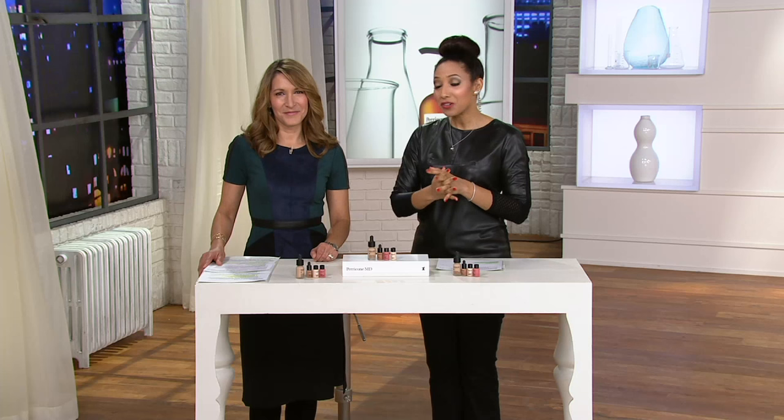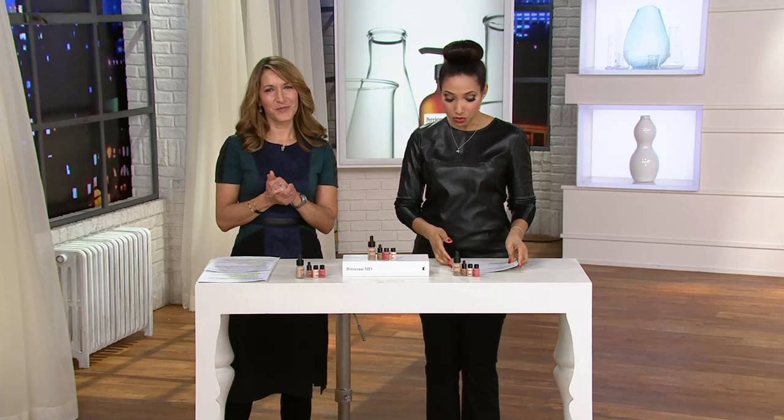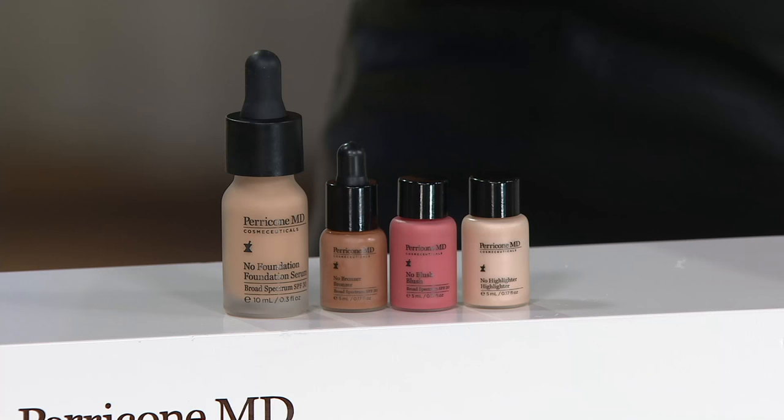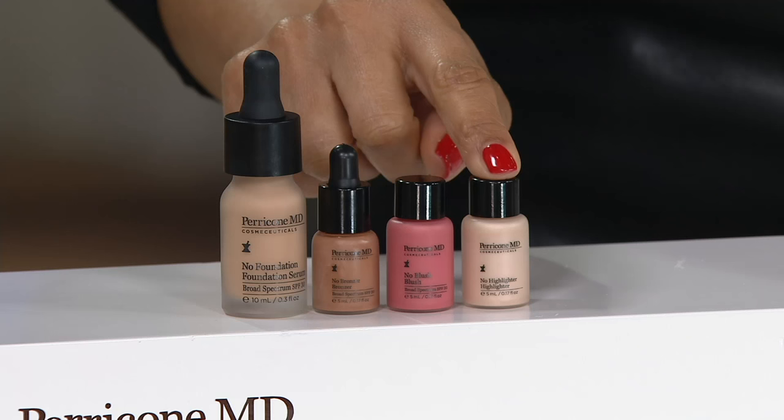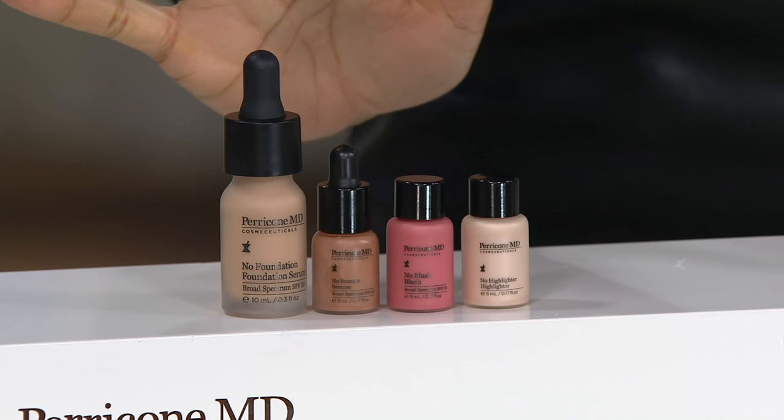So for all of our beauty junkies, we have a hybrid of scientific skin care with color cosmetics all in one. It's the No Makeup Skin Care Radiant Glow Collection on four easy payments of $13.75. You'll receive the No Foundation Foundation Serum, the No Bronzer Bronzer, the No Blush Blush, and the No Highlighter Highlighter. There are no color choices to make — it's one shade fits all, which is amazing technology.